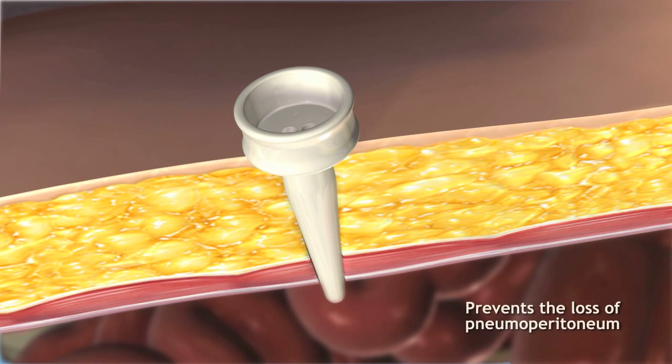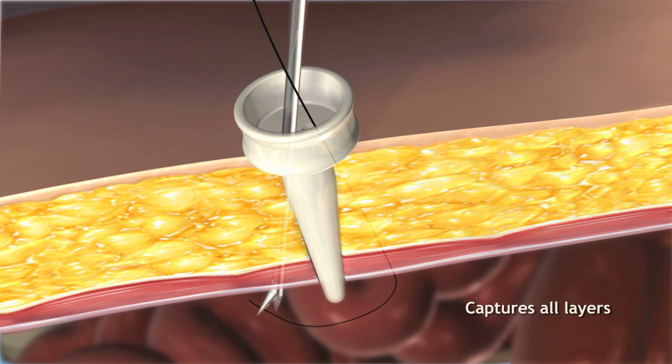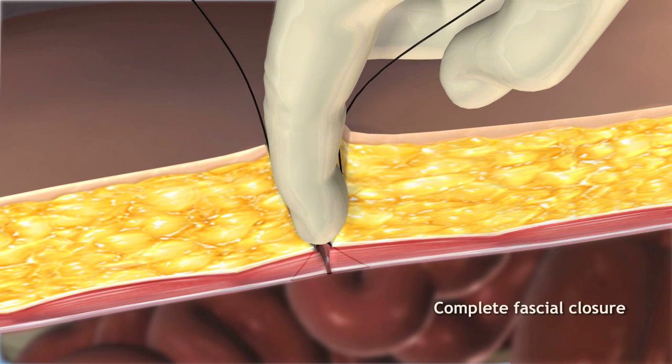The patented pilot guide prevents the loss of pneumoperitoneum and precisely angles the suture passer to quickly capture all layers of tissue. It works under direct visualization, assuring reproducibility and complete fascial closure for the prevention of port site hernias.